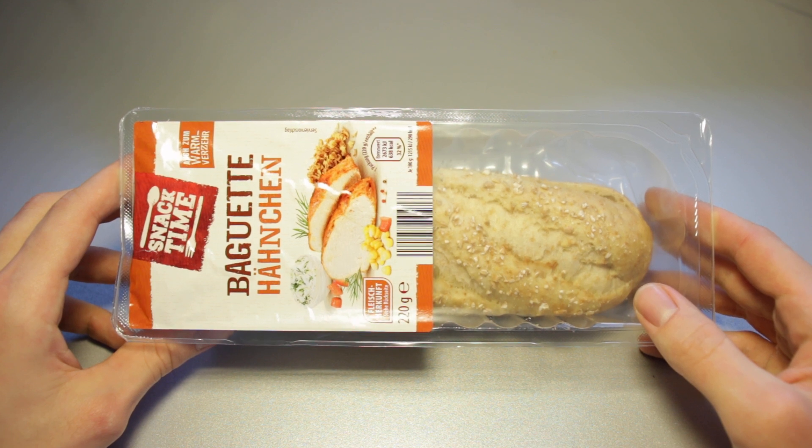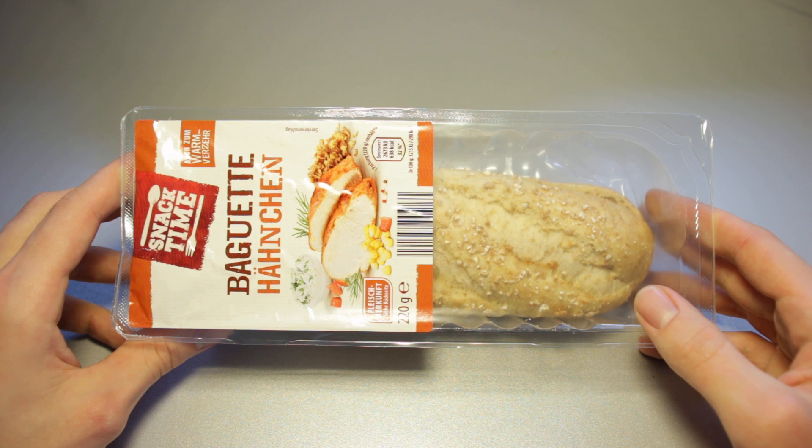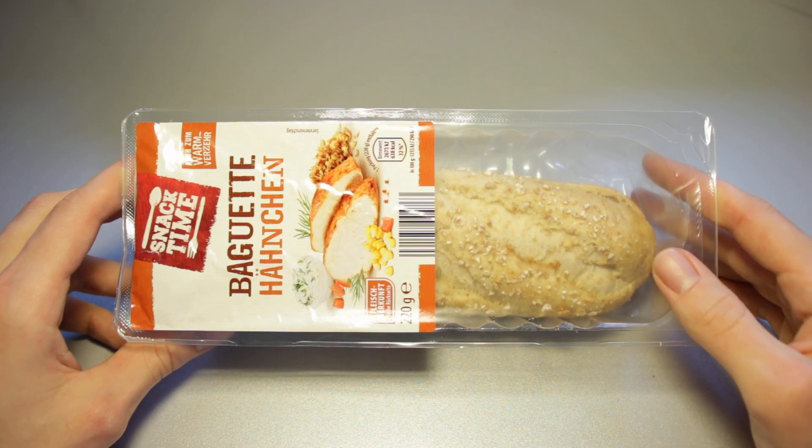They've got decent parking spaces and these Aldis are always clean and the cashiers are nice, or well, reserved — but if they are reserved, they're quick. So Aldi is great. I love Aldi.